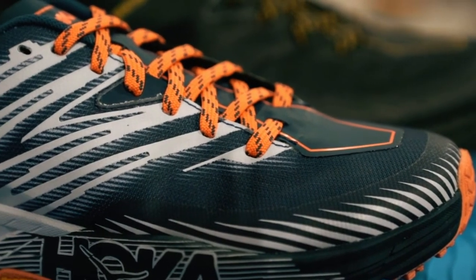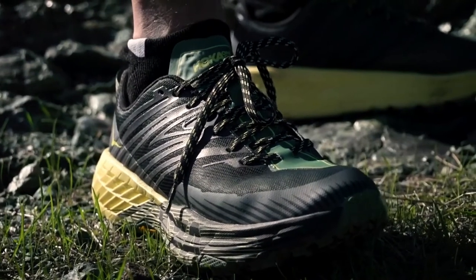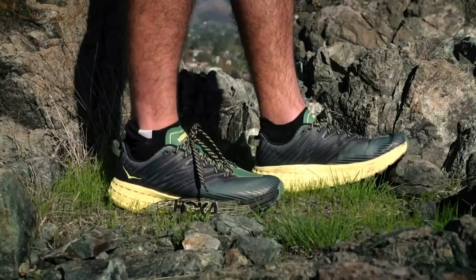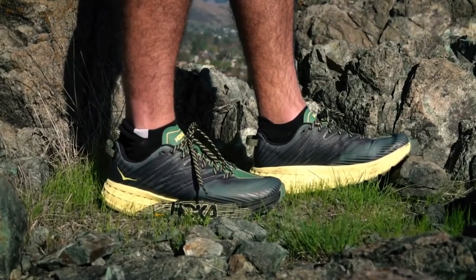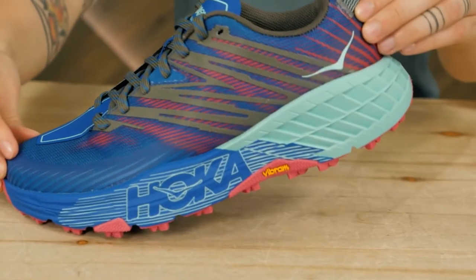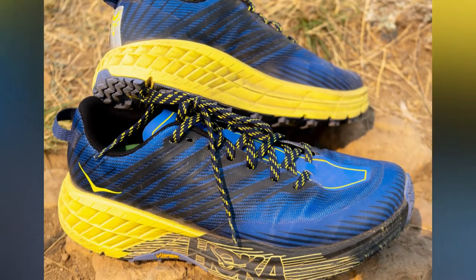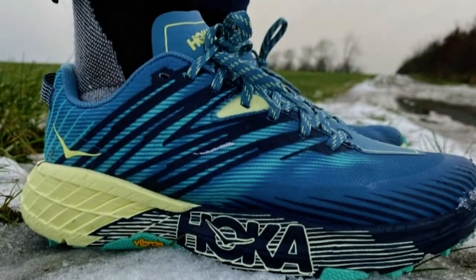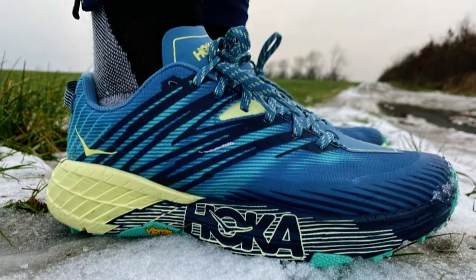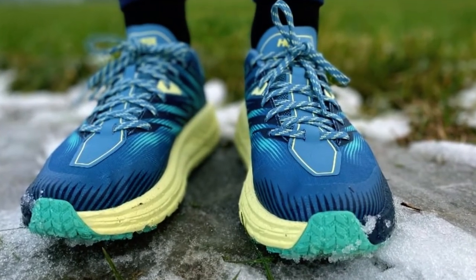Despite its plush cushioning, the shoe maintains stability, aided by the wider platform and supportive midsole design. This feature helps keep your feet steady on uneven and unpredictable trails. The shoe's fit is comfortable, with a spacious toe box that allows your toes to splay naturally. The breathable mesh upper contributes to overall comfort by keeping your feet cool during your runs. For protection against trail debris and hazards, the Speedgoat 4 includes a protective toe cap, a valuable feature when navigating rocky or technical terrain.